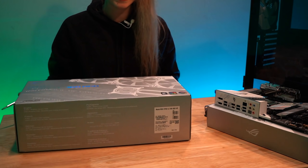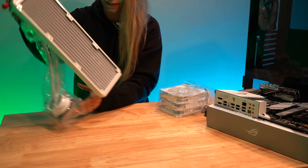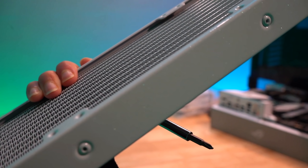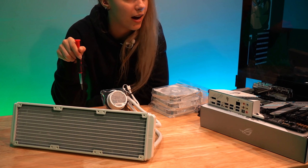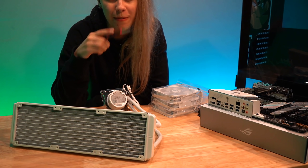Oh my gosh, it's sparkly! You guys have to see this — I was not expecting that. I was expecting it to be just kind of a shiny white, but no, it's sparkly. What a pleasant surprise! I already know the fan orientation I want for this case — I want this to go up top, two intake fans, and the tube to go a certain way to mimic my other PC.